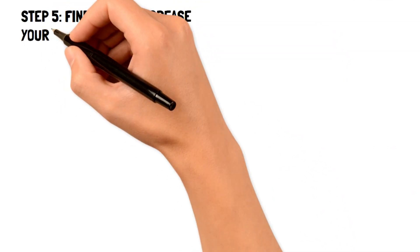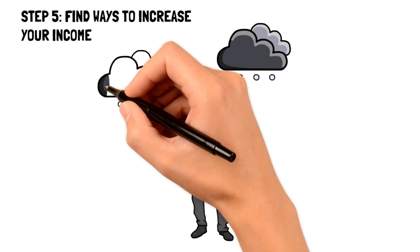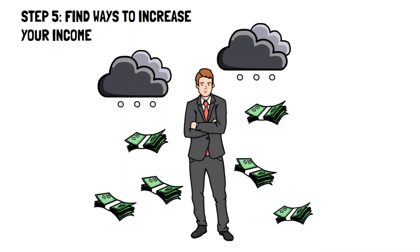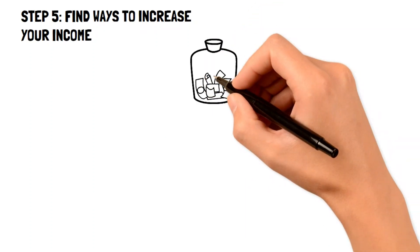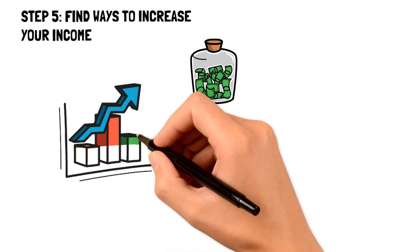Step 5: find ways to increase your income. The fifth step to live below your means is to start focusing on ways to increase your income. After you've completed the first four steps and you're looking to get an extra edge on your financial freedom, then finding ways to bring in more money is the next best step to take. The simplest and most effective way to increase your income is to start working on different income streams.